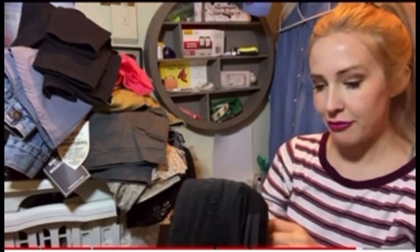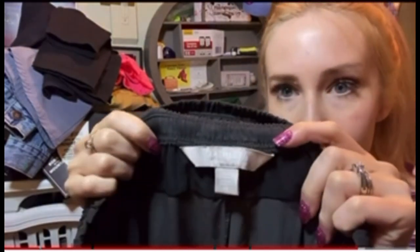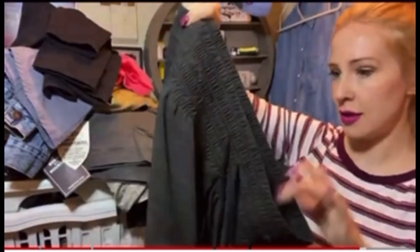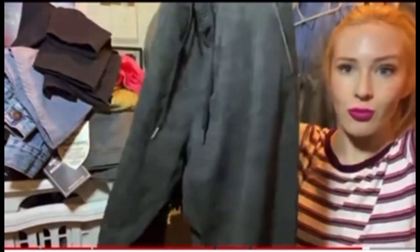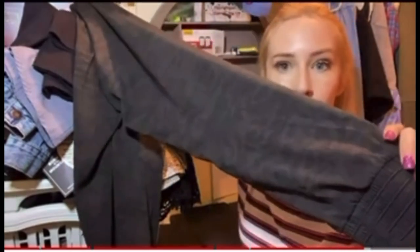I thought they were Lululemon at first because of the quality, but they're actually Athleta. They're size 10. And these are like a jogger moto pant in great condition. They've got these little side zippers, drawstring waist, and this really pretty pattern on them.